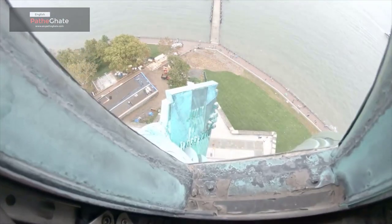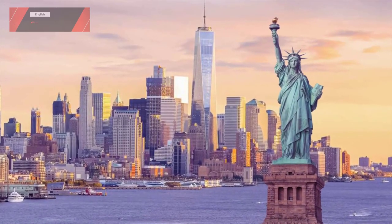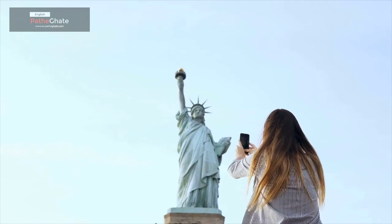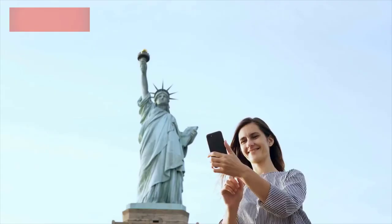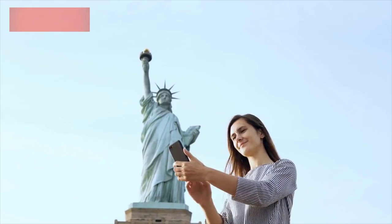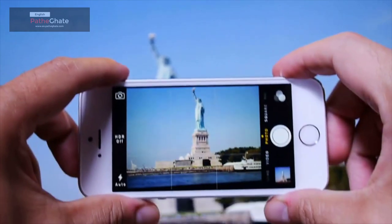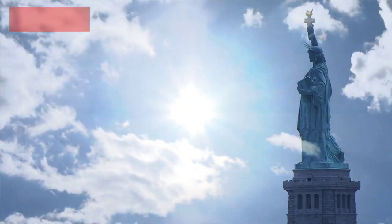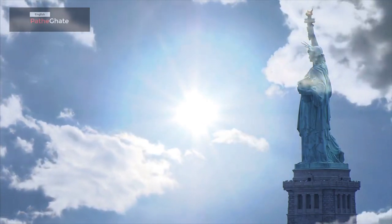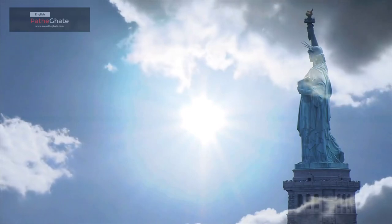The Statue of Liberty is one of the most recognizable landmarks in the world. It is a popular tourist destination and is a must-see for anyone visiting New York City. The statue is made of copper, which has oxidized over time to give it its green color. It is supported by a steel framework and is anchored to the bedrock below the harbor. The statue has a crown with 25 windows, which represent the 25 stars on the American flag at the time of the statue's dedication.